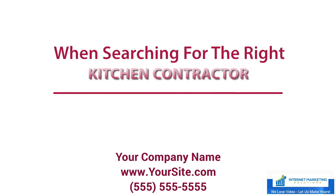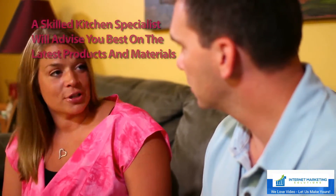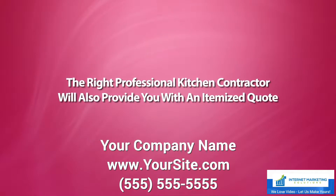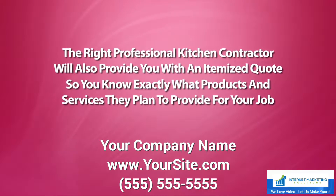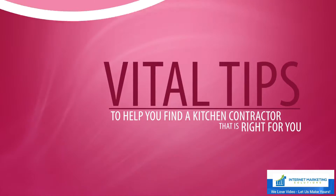When searching for the right kitchen contractor, keep these important things in mind. A skilled kitchen specialist will advise you best on the latest products and materials available for your project, along with the available color choices of those materials. The right professional kitchen contractor will also provide you with an itemized quote so you know exactly what products and services they plan to provide for your job. The following are three vital tips to help you find a kitchen contractor that's right for you.